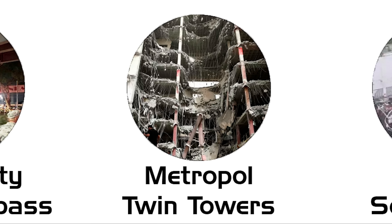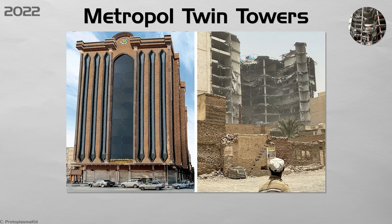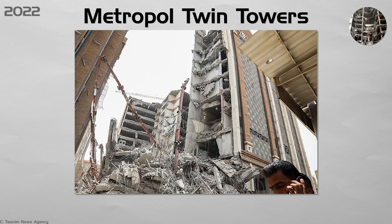Metropole Twin Towers. Developers added extra floors and sliced steel from columns without permits. On the 23rd of May, the half-built tower folded like wet cardboard, killing 41 people and sparking nationwide protests over corruption. Iran reassigned local inspectors to national teams for high-rise jobs and set up a phone app for citizens to flag illegal site changes in real time.